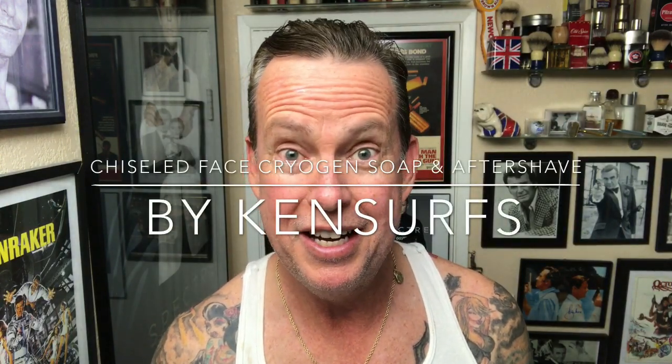Ken Serves here and another shave video. It's Saturday morning and it's time for a shave.